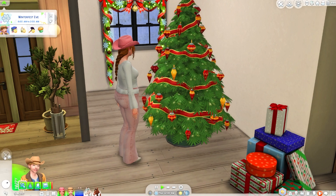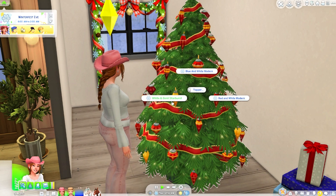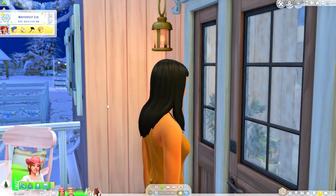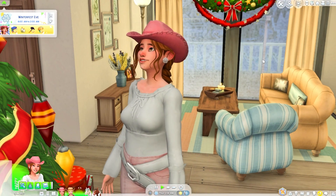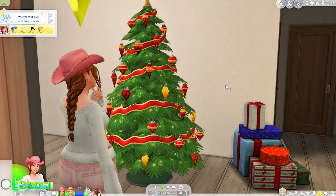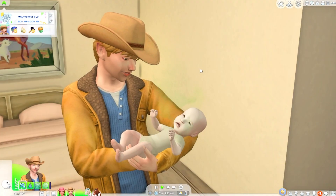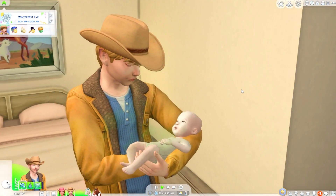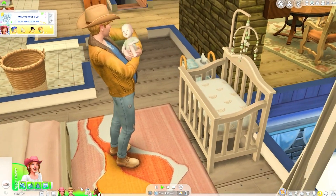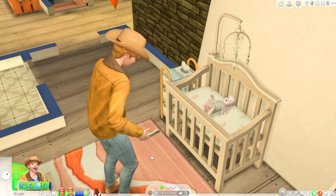Uh-oh — Grace has a dirty diaper! Chance needs to go to the bathroom but also wants to check on Grace. Let's decorate the tree topper — white and gold. Someone is knocking at the door this late at night. Is that Father Winter? The tree looks beautiful! Chance needs to change Grace's diaper.